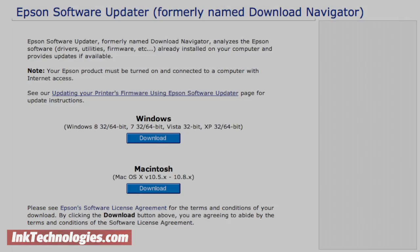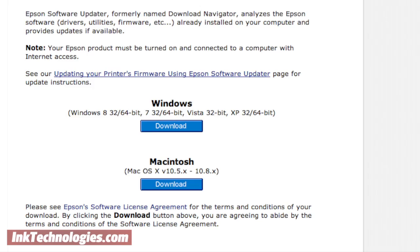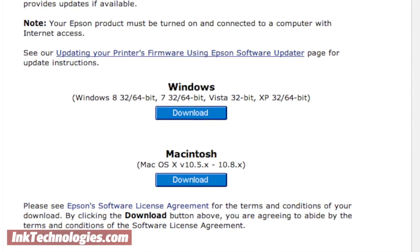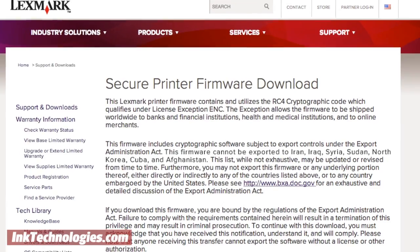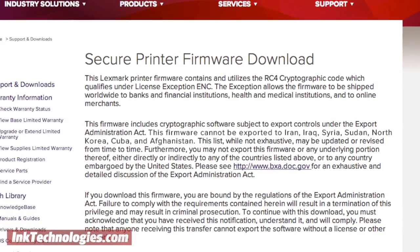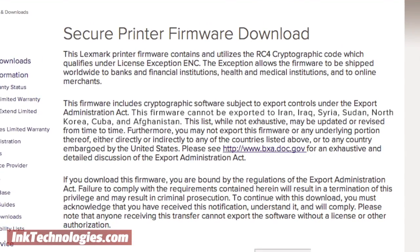So how can you protect yourself? The good news is that most firmware upgrades need to be done manually. Most printers require you to visit the manufacturer's website, download the firmware installer, and run the program manually. If you're not having a problem with your printer that you think the firmware could fix, it's best to avoid installing firmware updates, especially if you use third-party ink or toner supplies that could be blocked.